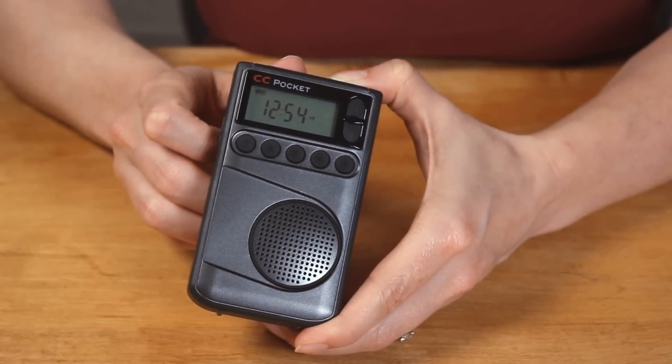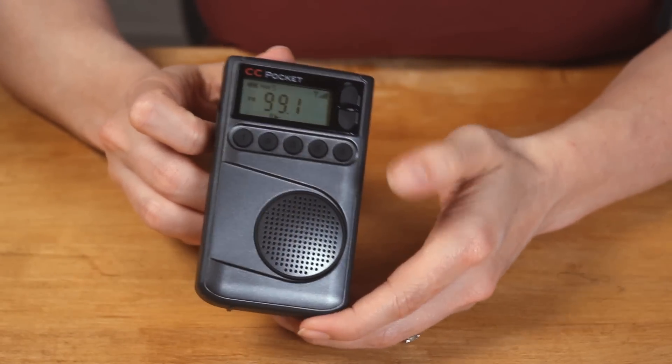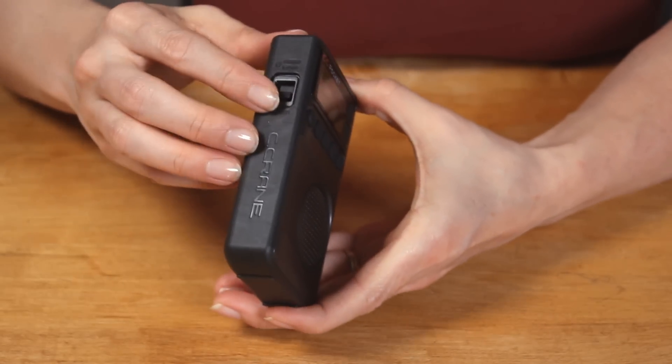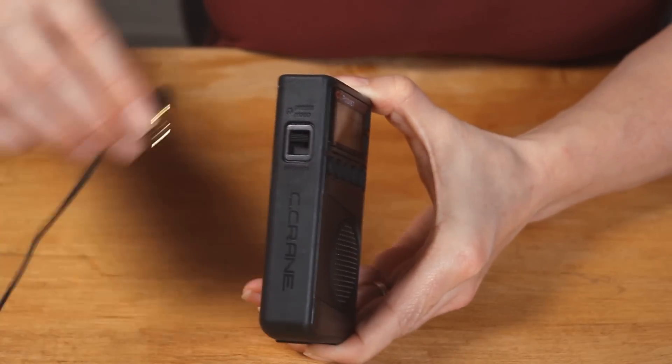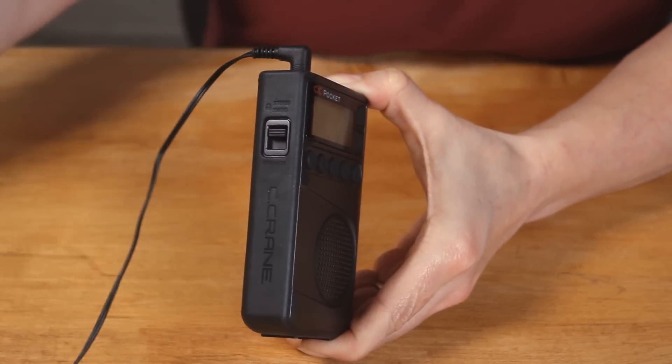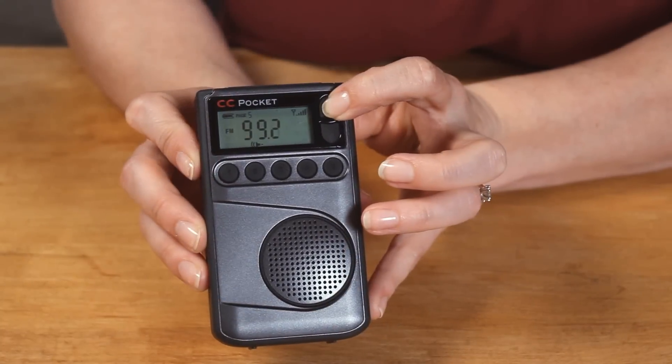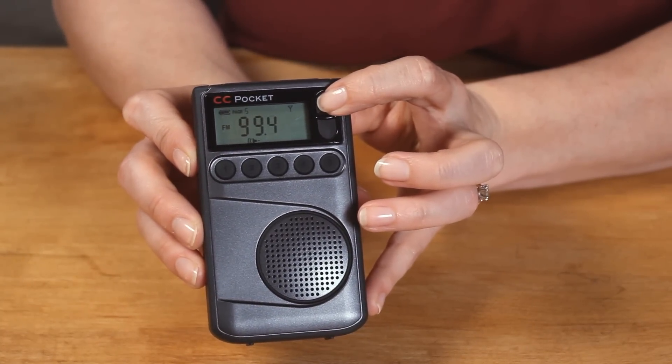You can listen through the built-in speaker or your favorite set of headphones or earbuds. Tuning is also easy with the up and down tuning arrows and the scan function.